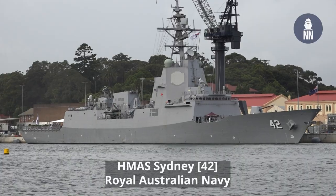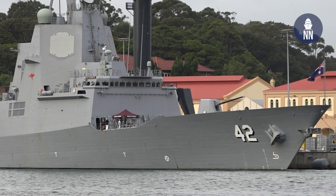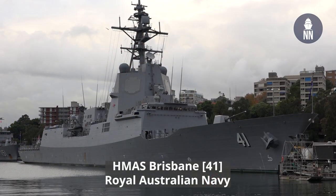Next to me is also HMAS Sydney, one of the three Hobart-class air warfare destroyers. Those are fitted with the Aegis combat system from the United States. Another Hobart-class destroyer in town is HMAS Brisbane.